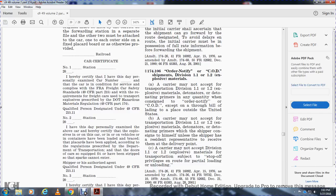A carrier may not accept for transportation Division 1.1 and 1.2 explosive materials with detonators or detonator primers for the shipper consigning to himself, unless the shipper has a resident representative to receive them at the delivery point. A carrier may not accept Division 1.1 and 1.2 explosive materials for transportation subject to stop-off provisions with partial loading and unloading.